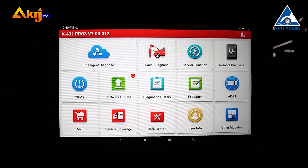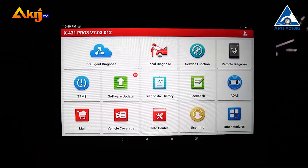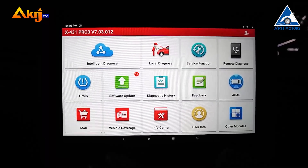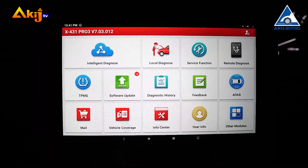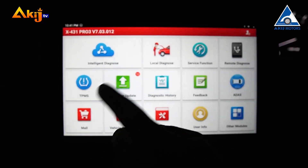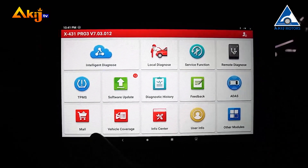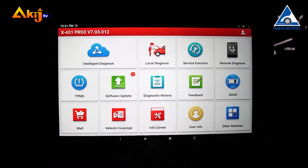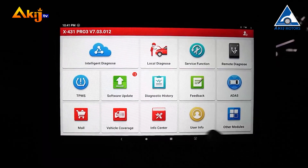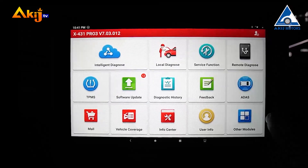This is the Launch X431 Pro 3 Version 4 Special Function demo. When we open the scanner, we will see the home screen. The first option is Intelligent Diagnosis, then Local Diagnosis, Special Function, Remote Diagnosis, Tire Pressure Monitoring System, Software Update, Diagnosis History, Feedback, Vehicle Coverage, Information Center, User Information, and Others Module.